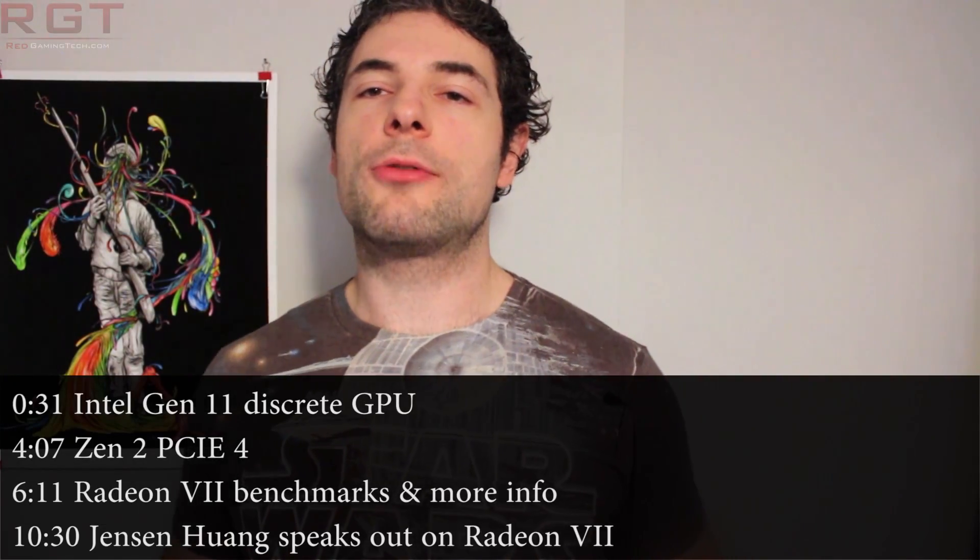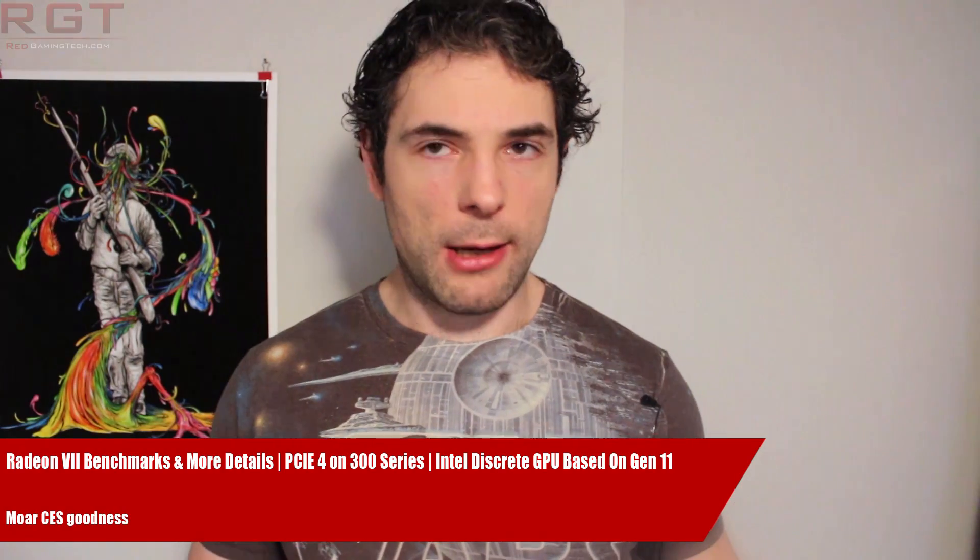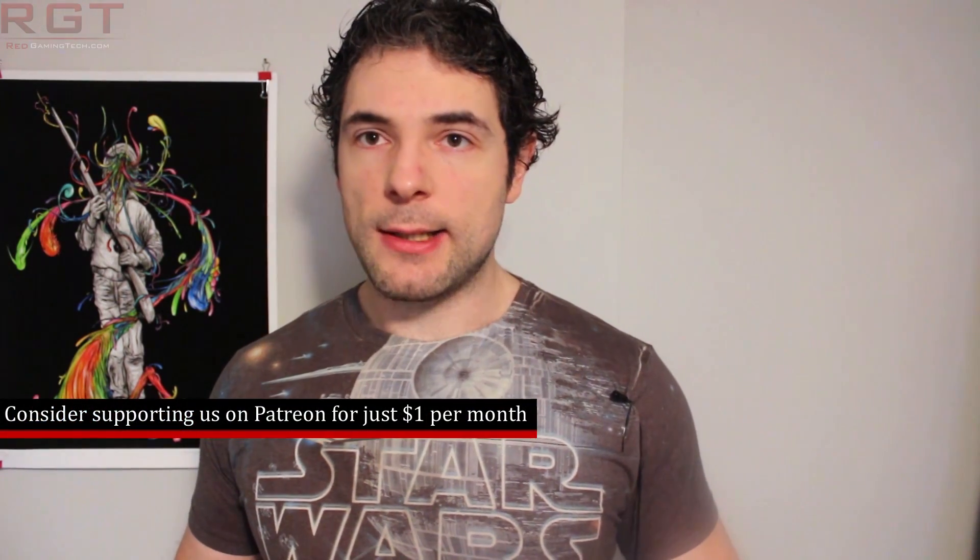Ladies and gentlemen, my name is Paul, and in this video we're going to be discussing and analyzing tech news which, as usual, has popped up over the past 24 or so hours. We're going to start things out with Intel, because there was one product that was definitely suspicious with its absence at the company's CES 2019 presentation.